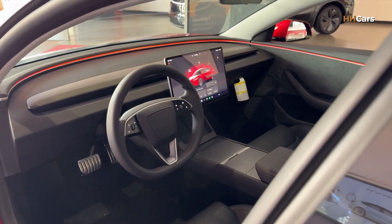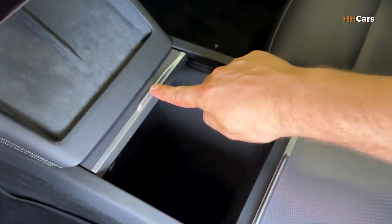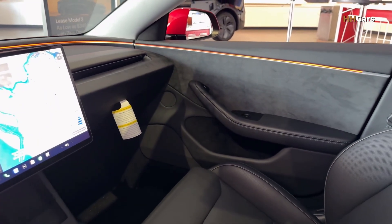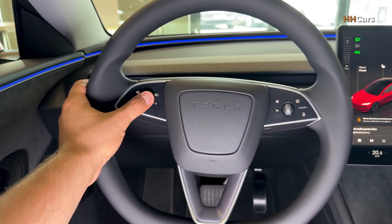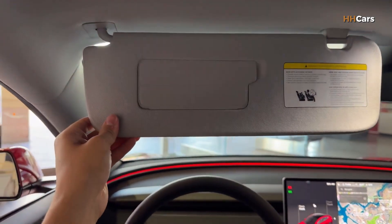Inside, the 2026 Model 3 keeps the clean minimalist look but feels more premium than before. The materials are better, the seats are comfortable, heated and ventilated in higher trims. There's a wireless charging pad for phones, USB-C ports, and a strong sound system — especially in long range and performance models.